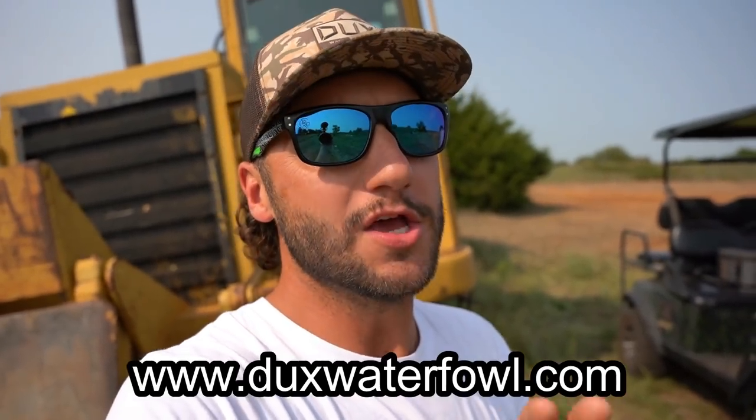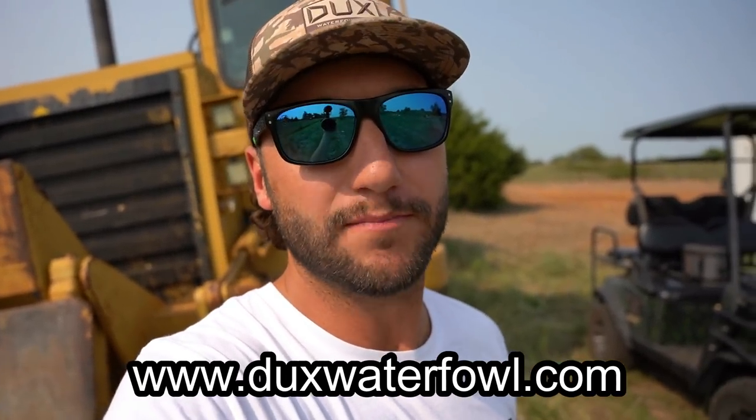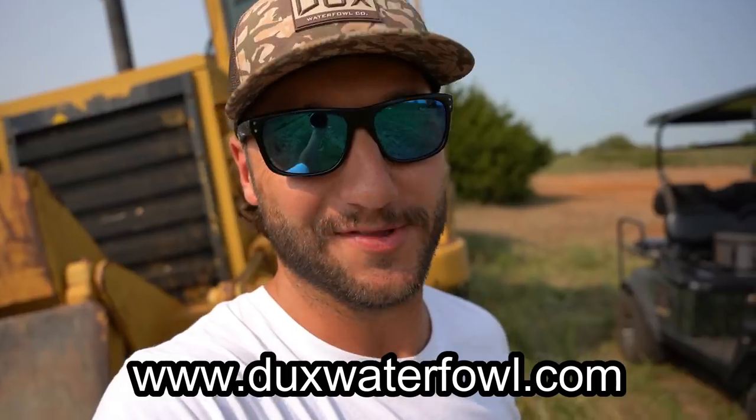Number two, this weekend — Saturday through Monday — we're doing a beginning of season sale. You can receive up to 15% off on select items. I'll link it all down in the description below, go check it out and pick something up before it's all gone. Thank you all for being here, let's get into the video.